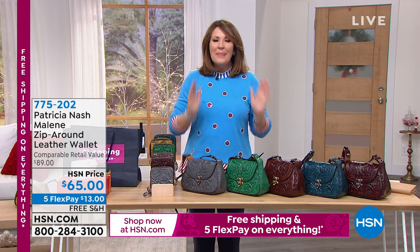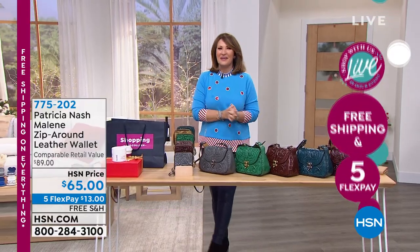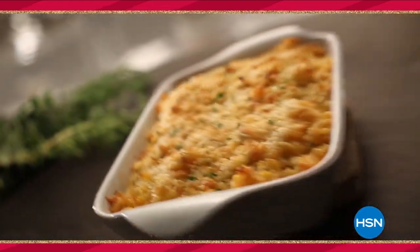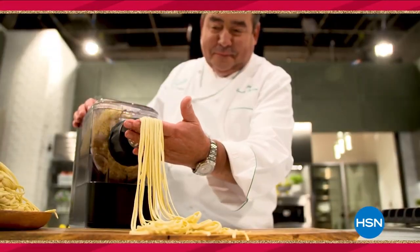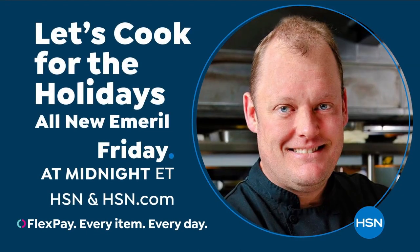Coming up next: the biggest beauty bargain ever - it's the Luxe Holiday Box. HSN's 'Let's Cook for the Holidays' also kicks off with celebrity chefs Curtis Stone and Wolfgang Puck for 24 hours of culinary deals and gourmet food on four flex pay. Iron Chef Beau MacK makes his debut, and don't miss celebrity chef Emerald who has returned with brand-new ways to cook like a pro. All day Friday on HSN and November 12th through 16th at hsn.com.